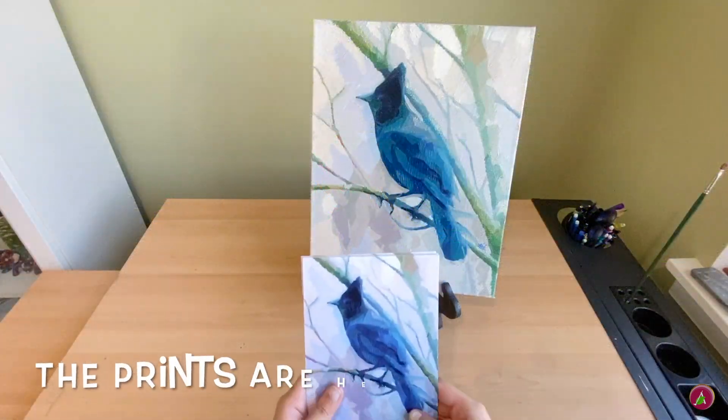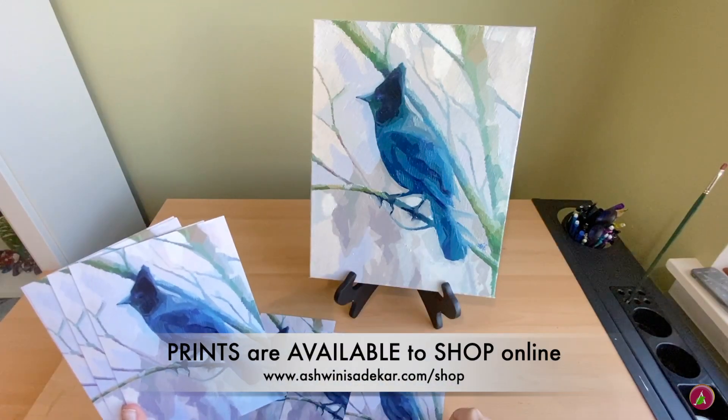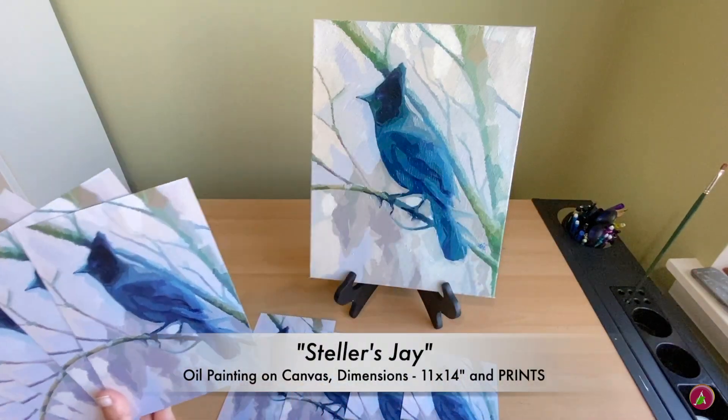Do you remember my Stellar Jay, or Blue Jay, painting — the blue bird? It's now available as prints! Check them out on my website.